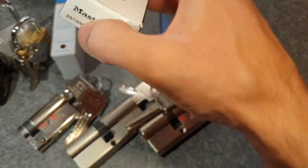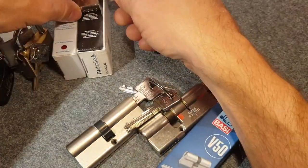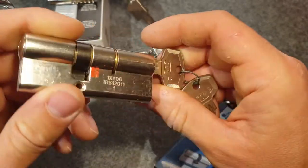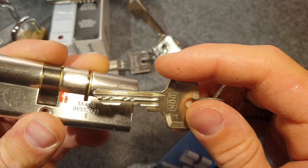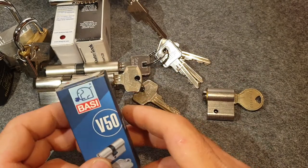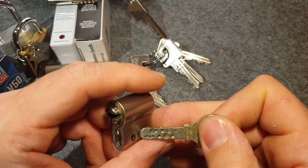Also the Master Lock S31, which is a loto lock, very similar to the 410. Then I have some euro profiles, euro cylinders — of course the BKS 88, I cannot miss including this one. Then an ABUS, I think E30, with a really nasty keyway — quite a challenge to pick. Then the DOM Sigma six-pin lock, also quite challenging to pick. And also a lock from BASI from the lower range, and from the higher end I'm including the KESO 2000.